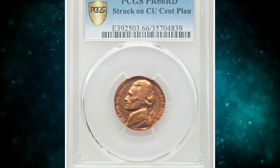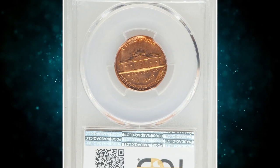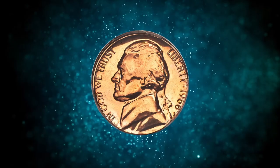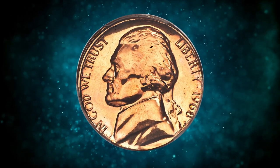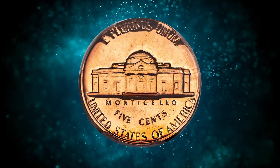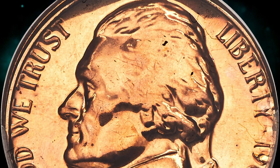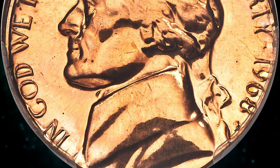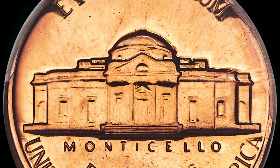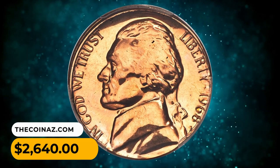Number 14: another error nickel — a 1968 S Jefferson Nickel struck on a cent planchet, graded PR66 red by PCGS. It's not often that the Jefferson Nickel can be called full red, but that is the case with this exemplary off-metal proof mint error. Struck flush against a collar die at 11 o'clock, the legends are complete, but the date, mint mark, Liberty, and E Pluribus Unum have a stretched appearance from unrestrained outward expansion. It was sold for $2,640.